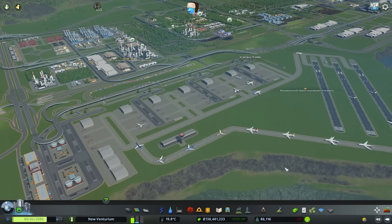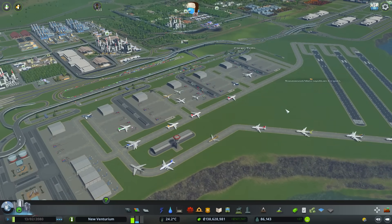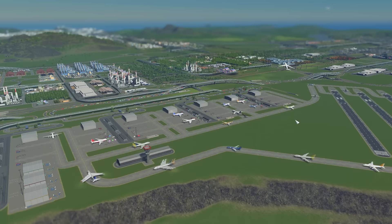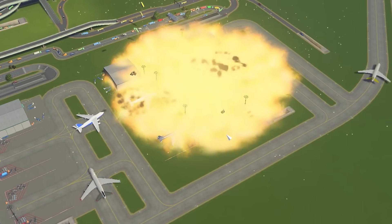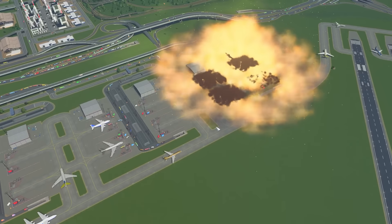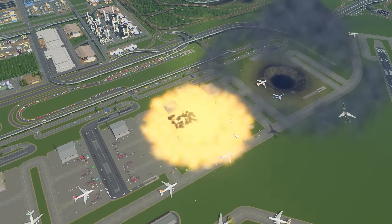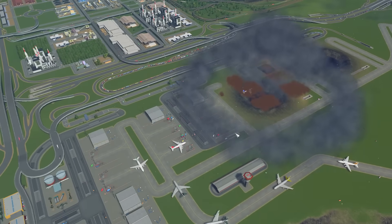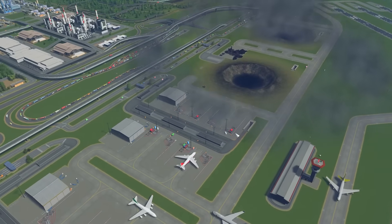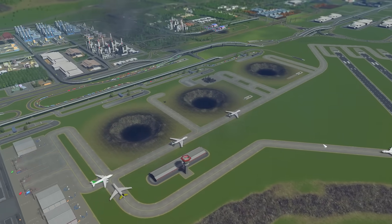Maybe we should do something drastic — just quickly allow for some extra-terrestrial landings. Do meteors have landing wheels? That's not the runway, sir! Oh no! The easiest way to solve traffic problems in City Skylines — it's just too convenient. Let nature handle things now. Well, that was fun! Time for a redesign!